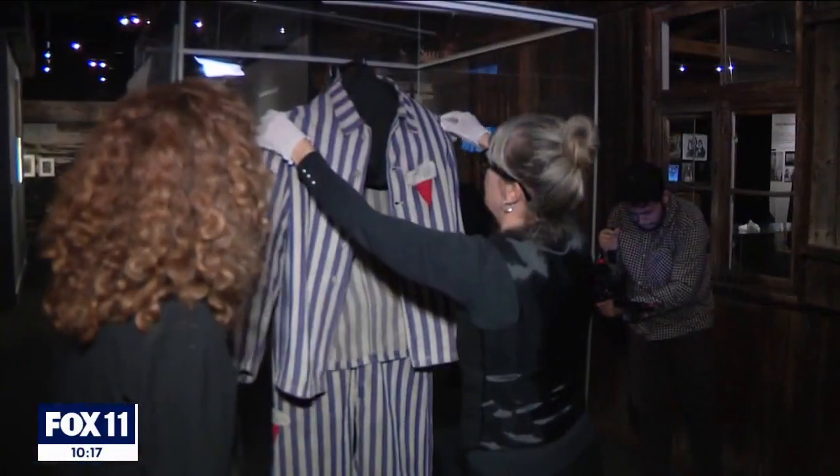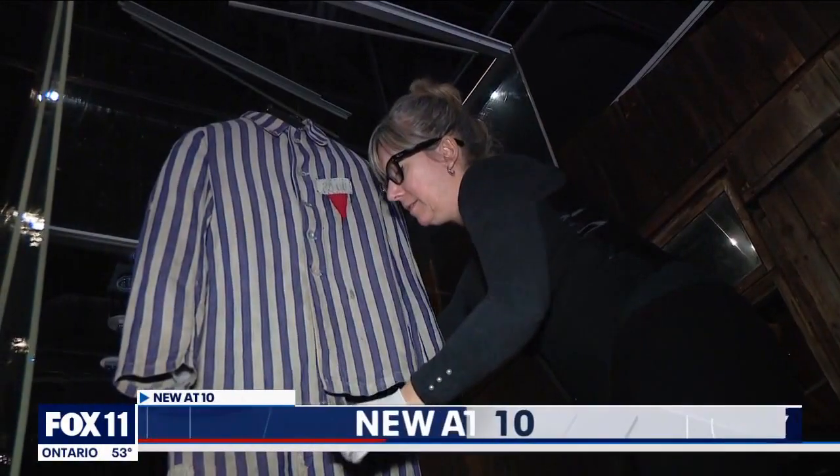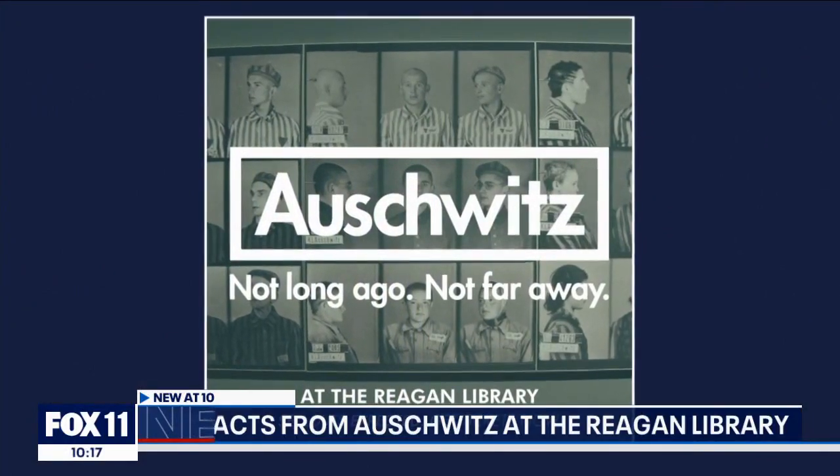With anti-semitism on the rise around the country and the world, the Reagan Library is welcoming the first ever traveling exhibit from Auschwitz. A Holocaust-era prisoner's uniform is being installed at the Reagan Library for the exhibit, titled 'Auschwitz: Not Long Ago, Not Far Away.'